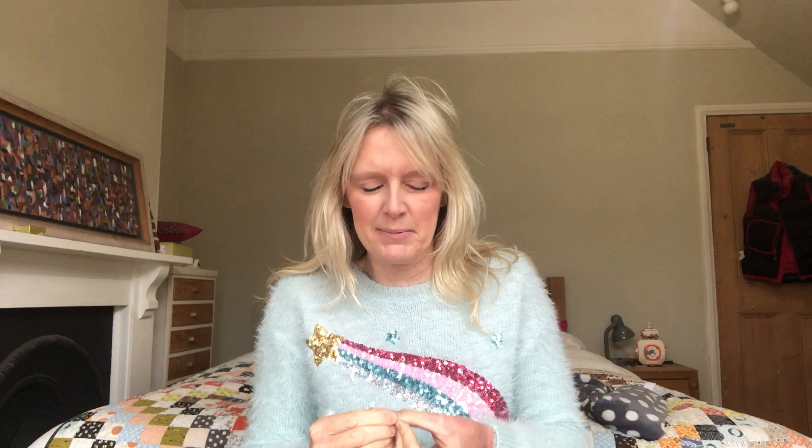Hi, welcome to Gemstone Tarot weekend reading, 5th and 6th of December. I'm laughing at my own jumper. I put these things on and then, obviously I'm using a selfie camera, I'm like, oh my God, that's my jumper.